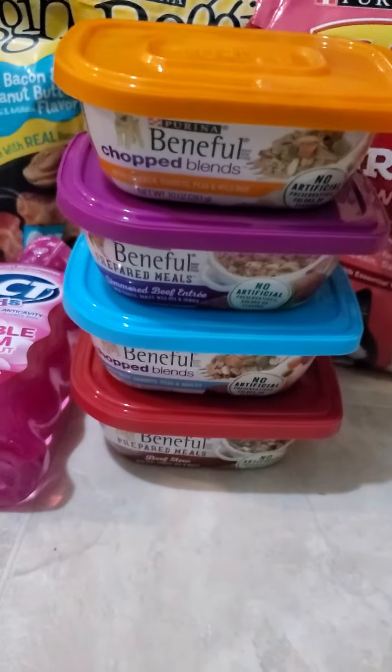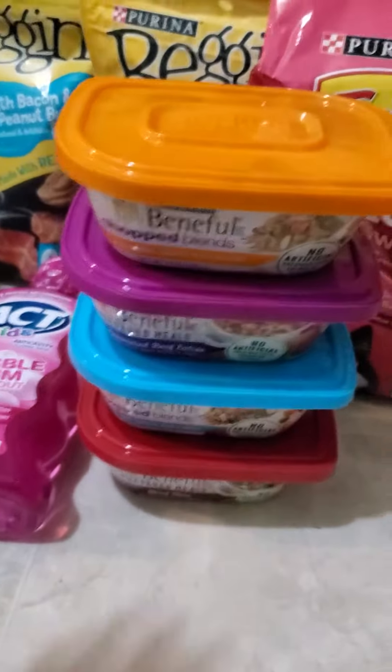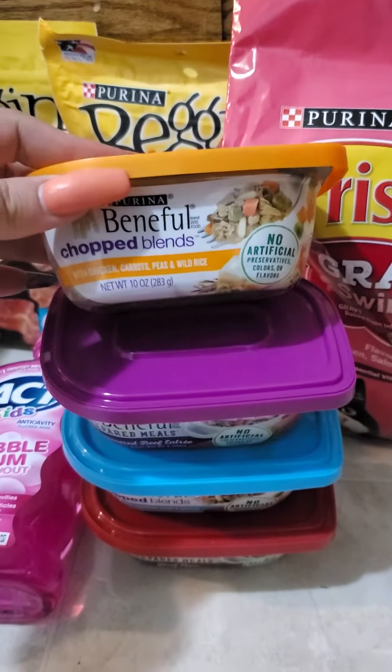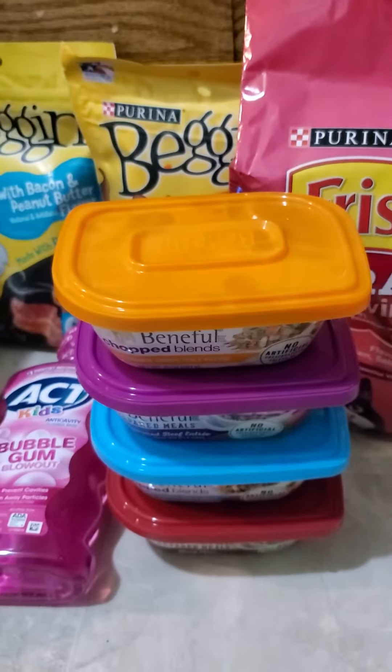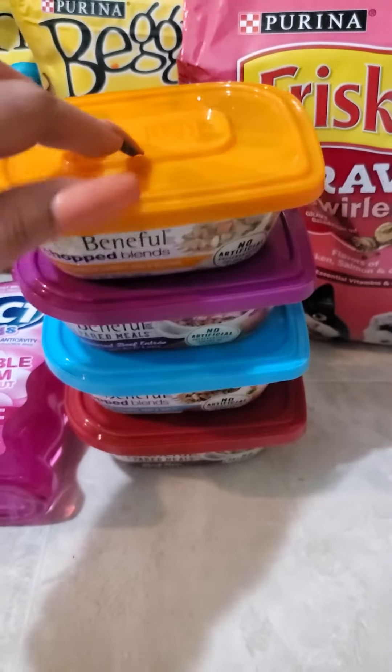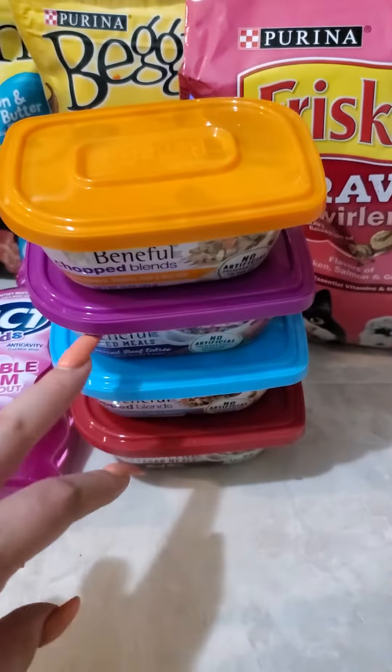These Beneful tray food, wet food — these were on sale for $1.79 a piece. Also in that Sunday's paper was a buy one get one free for these, so I ended up getting one for free.